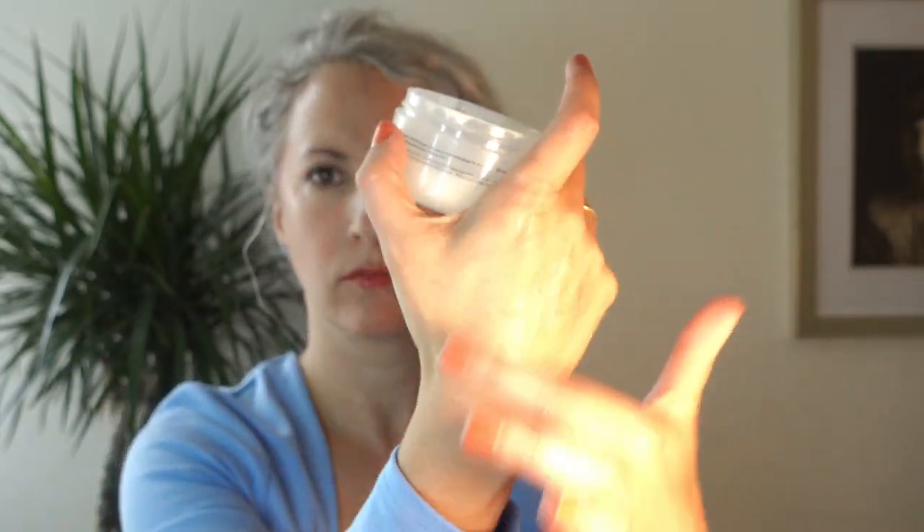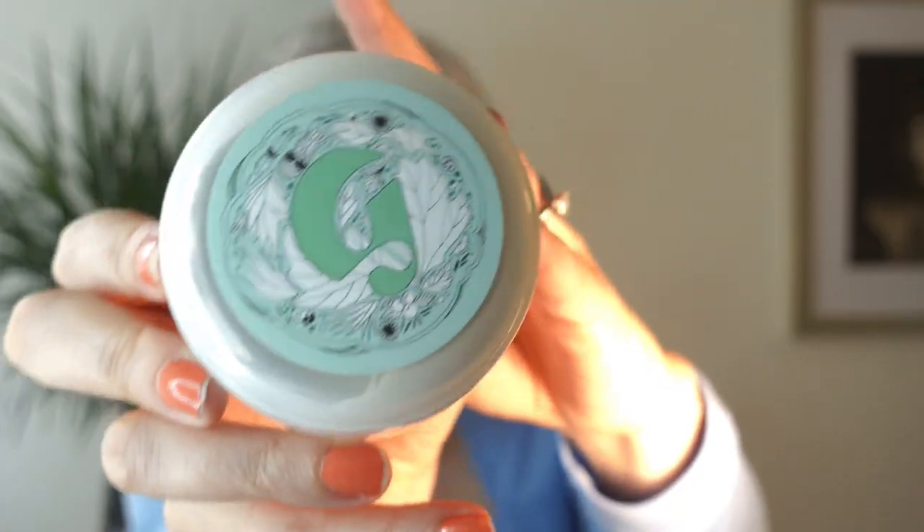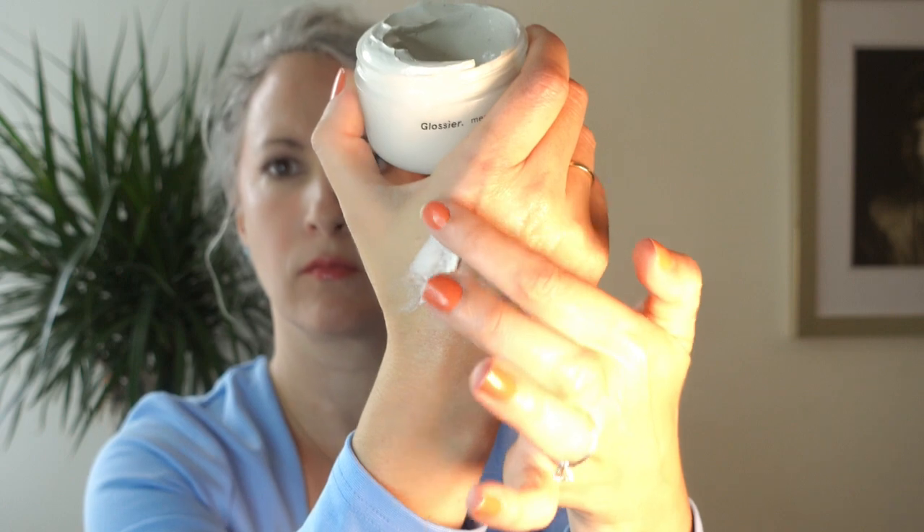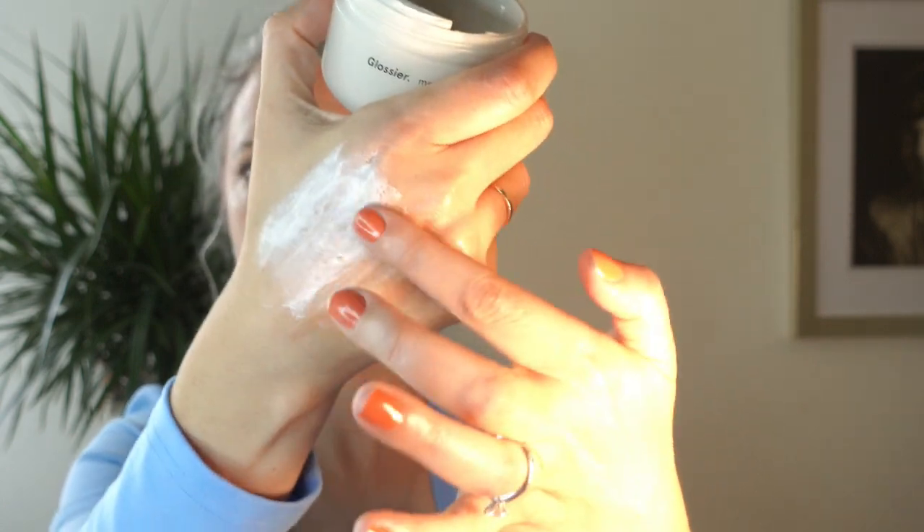The Cleanser Concentrate is new and I haven't tried it yet. The Moisturizing Moon Mask is a wonderful hyaluronic acid mask — I've gone through at least half a dozen. I like to use it while soaking in the tub with a hair mask in. It's great at keeping skin moisturized. Their other mask is the Mega Greens Galaxy Pack, a clay mask meant to draw impurities from pores. I use it less frequently than the Moon Mask, but it's my favorite clay mask — a great go-to for congestion that doesn't irritate my skin.